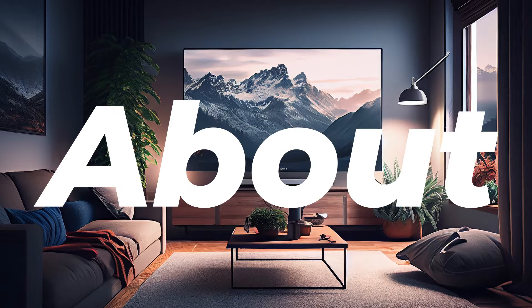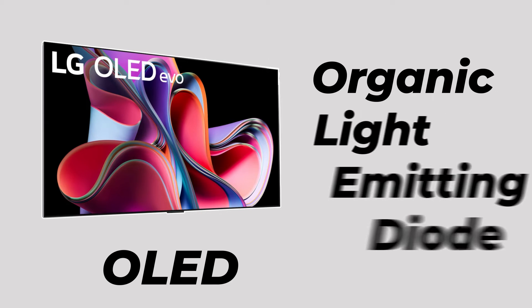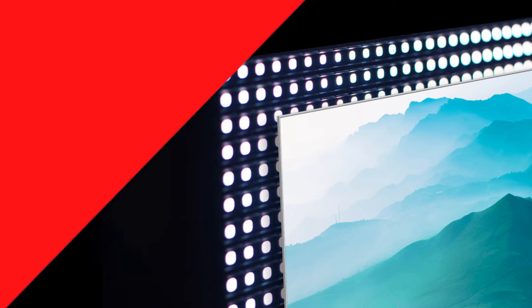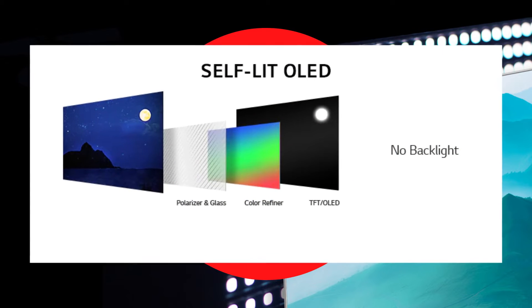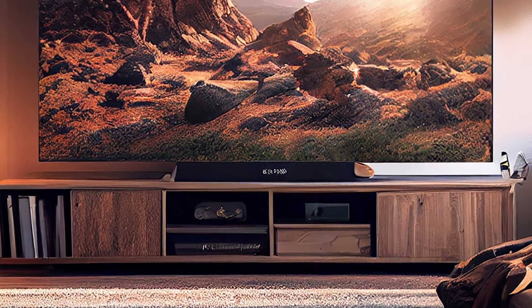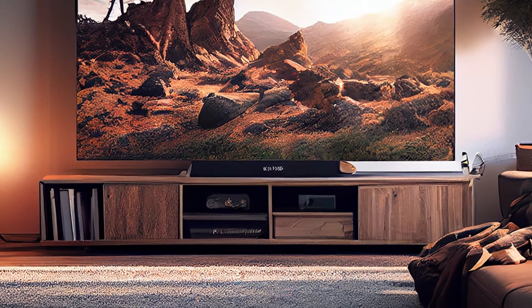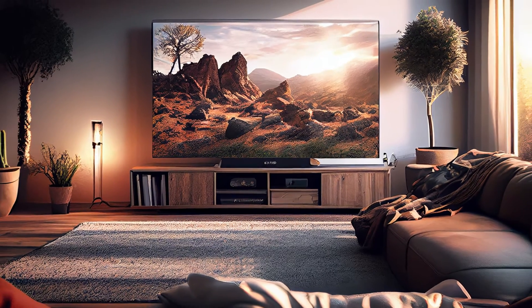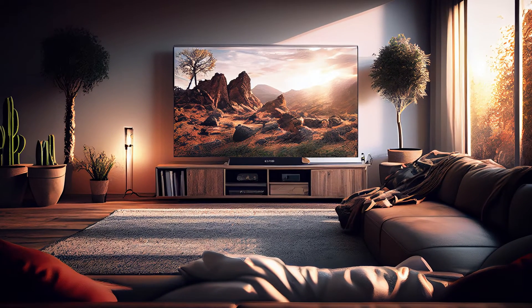Now, let's talk about OLED, short for organic light-emitting diode. OLED TVs don't use a backlight. Instead, each individual pixel emits its own light. This results in perfect black levels, incredible contrast, and stunning picture quality. OLEDs excel in delivering true blacks and unmatched viewing angles.